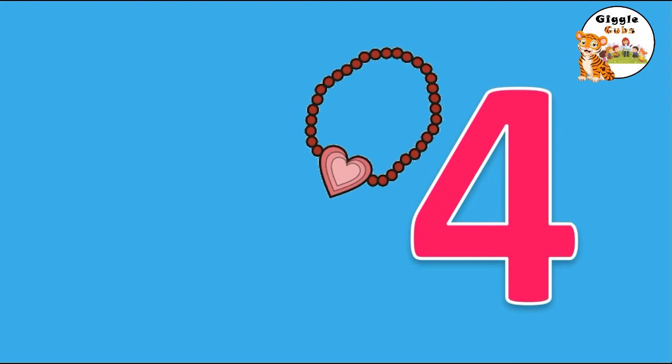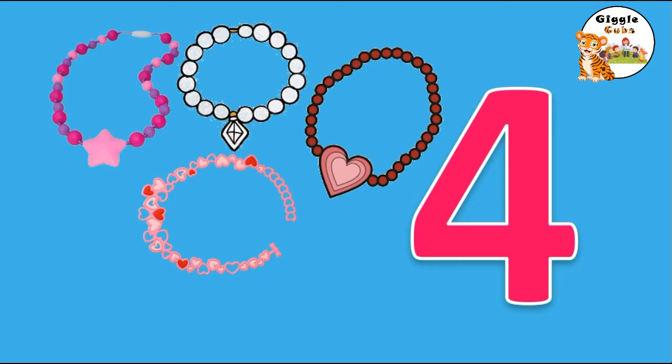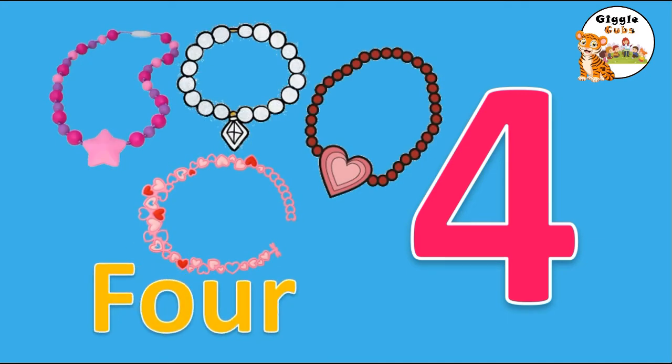She needs 4 necklaces. 4 necklaces. 1, 2, 3, 4. F-O-U-R, 4 necklaces.